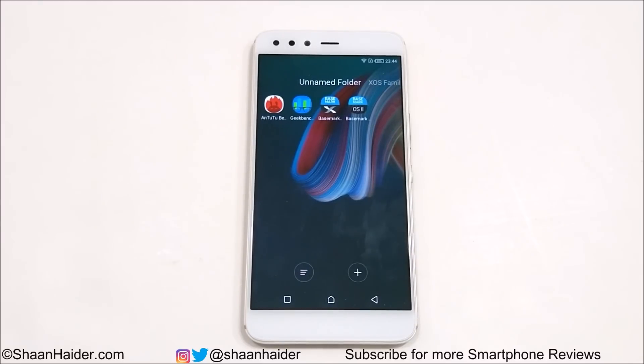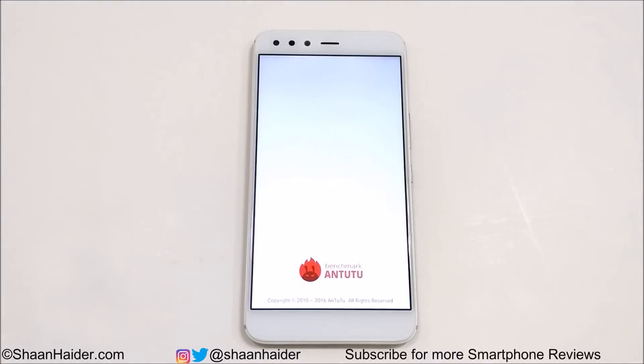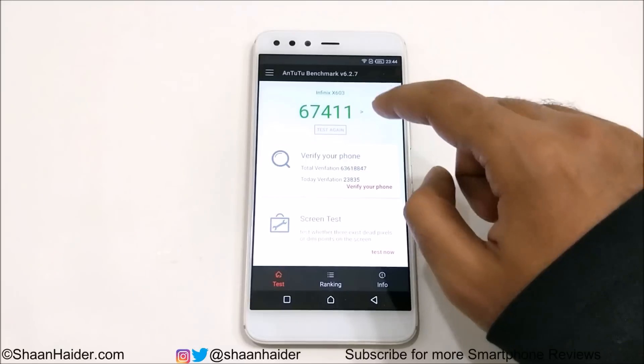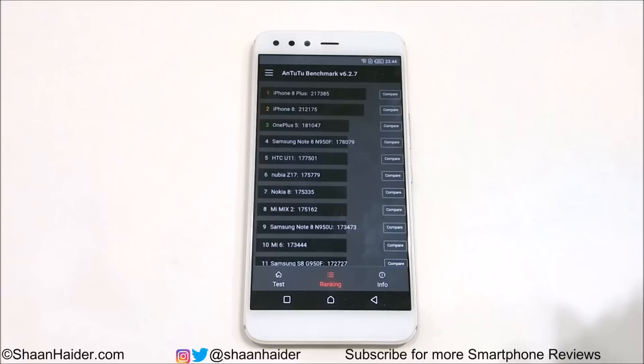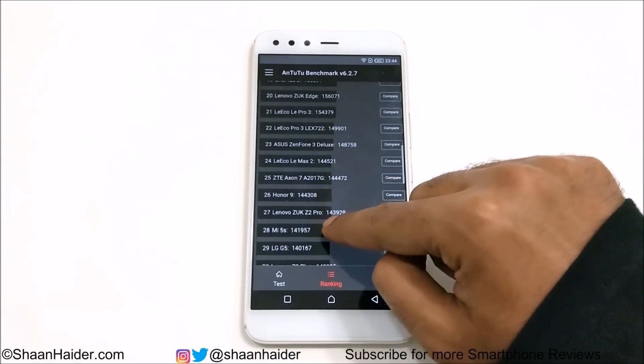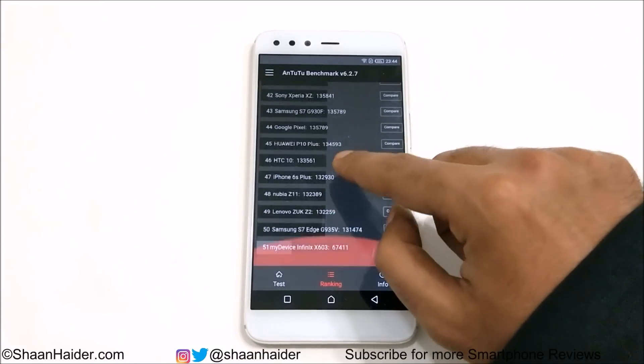First of all, let's have a look at Antutu Benchmarking — it's one of the most popular benchmarking applications. The Infinix 05 scored 67,411, and considering its hardware specs it's quite good. It's not so great, but it's still good enough. If you go to the ranking tab, you can compare the result of the Infinix 05 with the rest of the flagship smartphones.